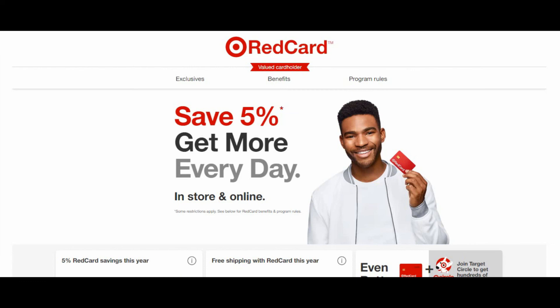Some products, if you compare side by side, you can see that you may save some money buying from Target rather than buying from Amazon.